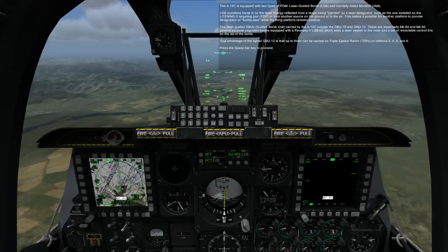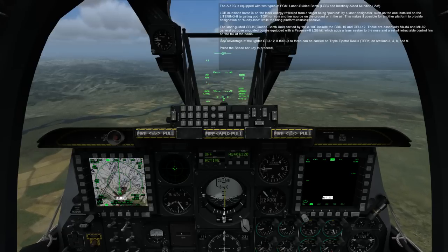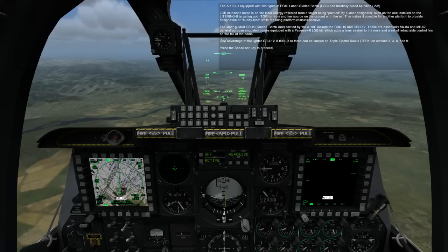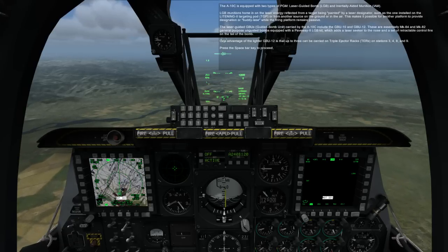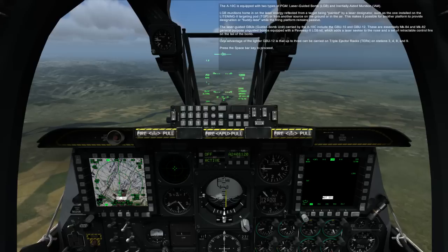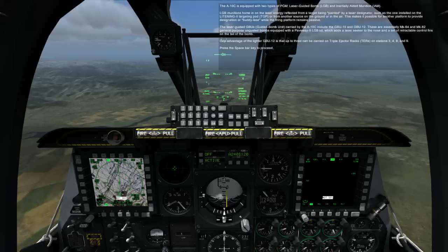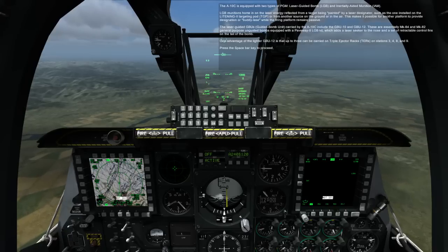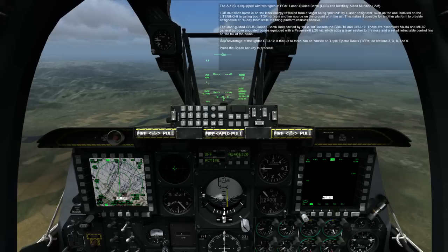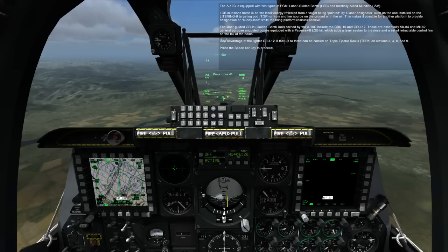The A-10C is equipped with two types of PGM: Laser Guided Bomb and Inertially Aided Munition. LGB munitions home in on the laser energy reflected from a target being painted by a laser designator, such as the one installed on the Lightning II Targeting Pod, or from another source on the ground or in the air. This makes it possible for another platform to provide designation or buddy laze while the firing platform remains passive.